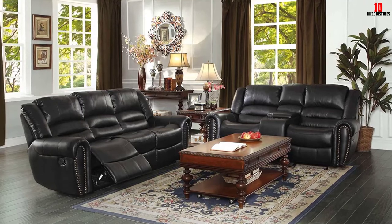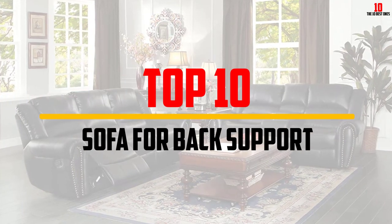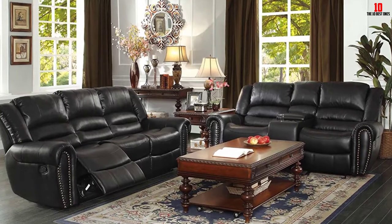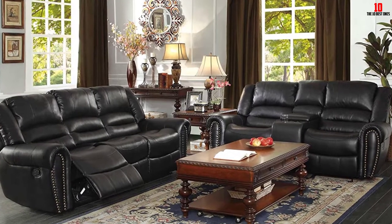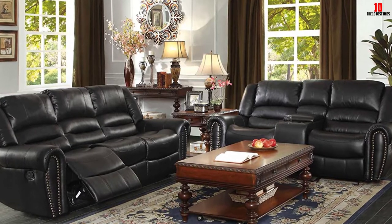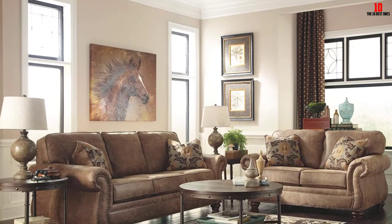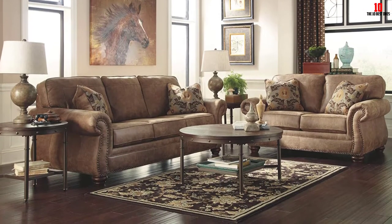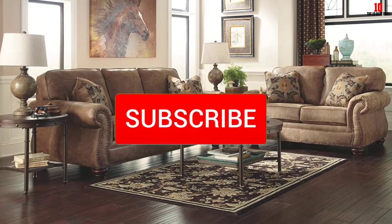Hey guys, in this video we're going to be checking out the top 10 best sofas for back support available on the market for their true quality. I made this list based on my personal opinion and hours of research, and have listed them based on popularity, quality, price, durability, user opinions, and more. If you want to see more information and the updated price, you can check out the description below, and also make sure to subscribe for more reviews.